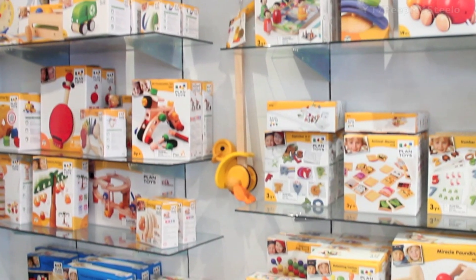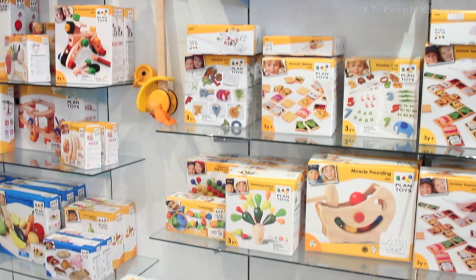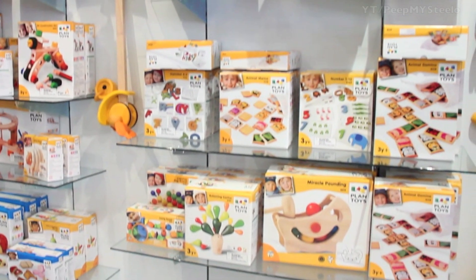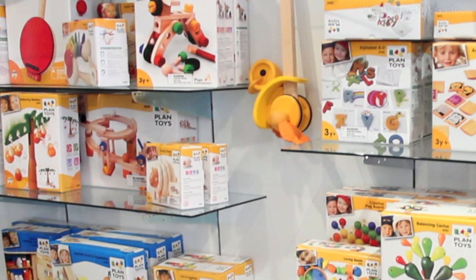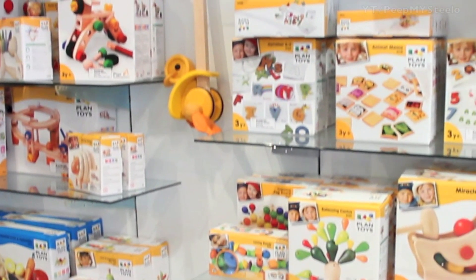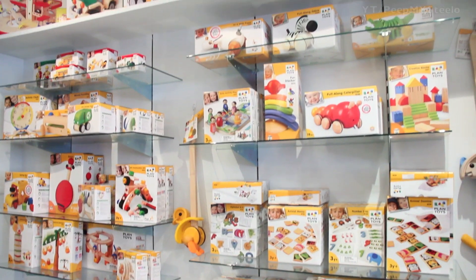They've got push toys, musical instruments like drums, a little cactus toy, and dominoes — great for learning and make-believe play. They also have different railway toys and they're famous for their dollhouses as well.